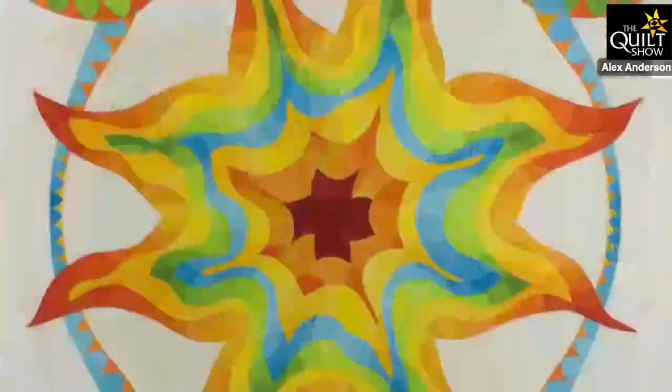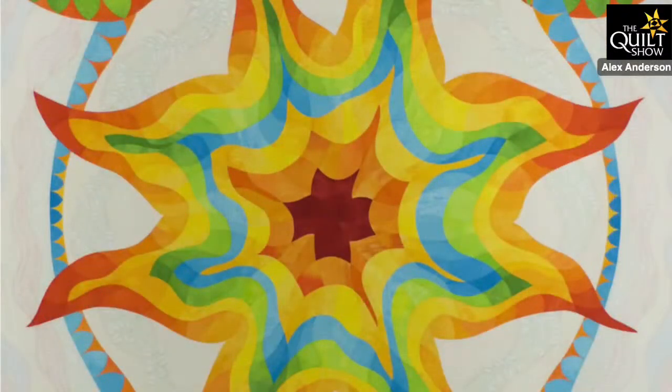This next one is from 2007, Philippa's first year teaching at Houston. She went into the show, saw a very traditional big lone star that really caught her eye, and thought she could take that traditional lone star, curve all the lines, and make it into a much more contemporary piece with lots of trapunto and free motion quilting. All hand-dyed fabrics, it's called Star Sign, and it won some very nice prizes at Houston.